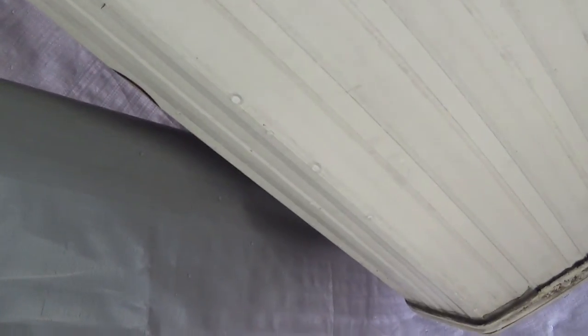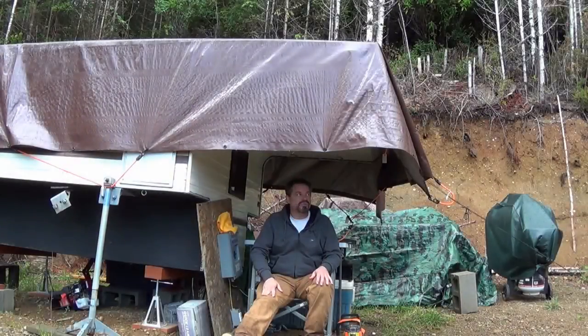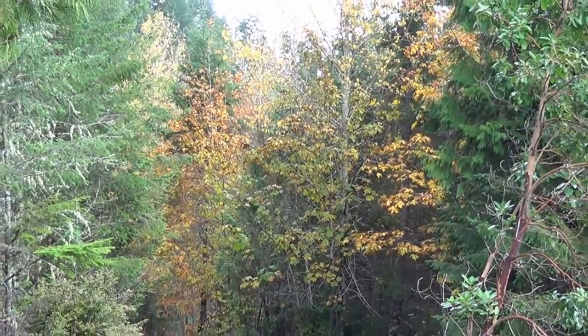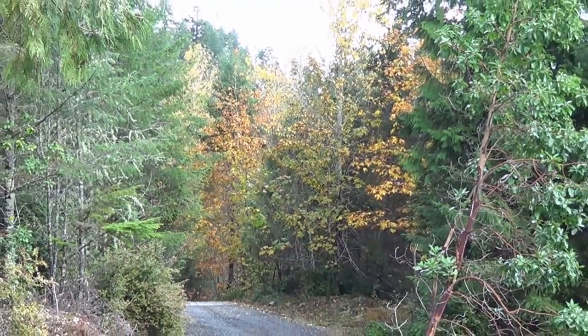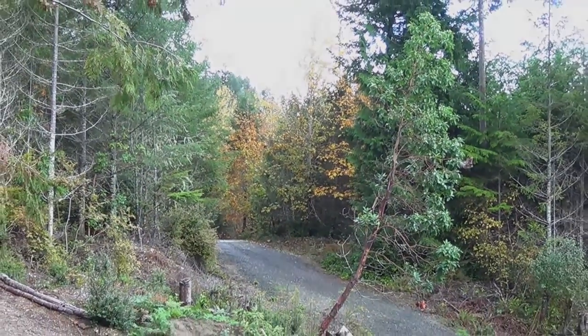Inside the tarp here it's actually dripping, and the whole purpose of the tarp is to stop it from dripping on the camper. So I guess I'll be buying a new tarp. This is where I hang out whenever it starts raining — it's not much but it's better than getting wet. I like the fall colors but it's always sad when the leaves fall and it gets cold and rainy. Still very pretty though.